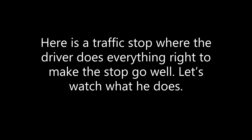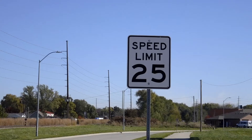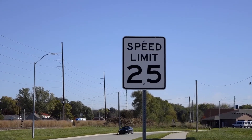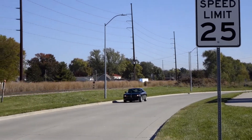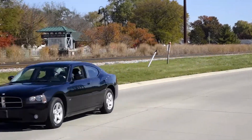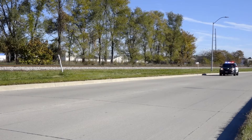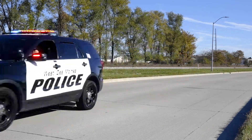Here is a traffic stop where the driver does everything right to make the stop go well. Let's watch what he does. While doing traffic enforcement, an officer sees a vehicle traveling over the speed limit. The speed of the vehicle is locked on the radar and the officer activates the emergency lights on his vehicle and takes off in pursuit.